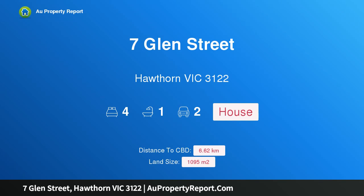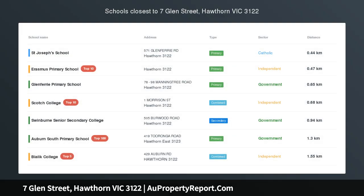I am glad to introduce Property 7 Glen Street, Hawthorn Victoria, 3122. Scotch Hill Sanctuary of size and scope — no heritage overlay.